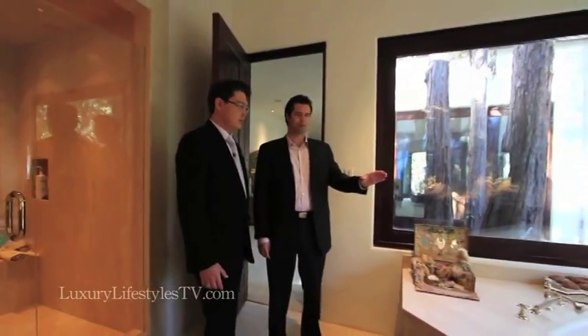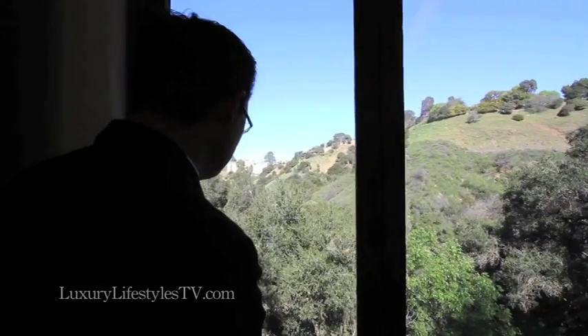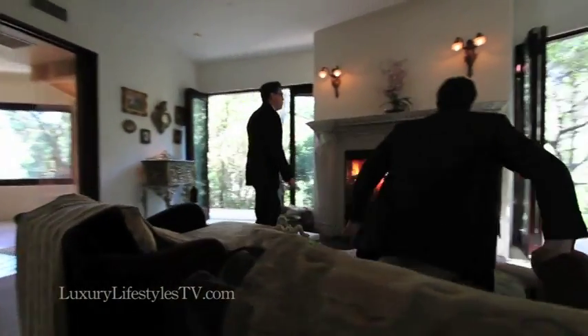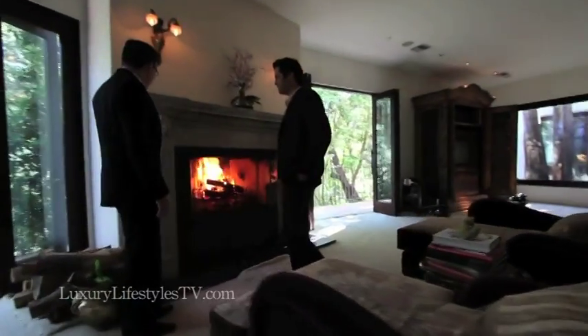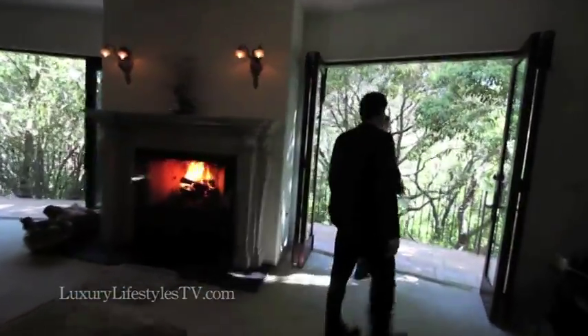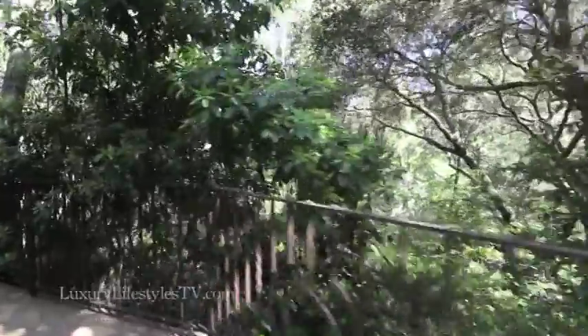You've got the bathtub overlooking the trees and the forest. Wow. Now tell me about this fireplace — this is quite exquisite. This is a 19th century French Empire fireplace that they purchased on one of their travels in Europe, from France — hand-carved white marble. Can you imagine waking up in the morning and walking out to your terrace?